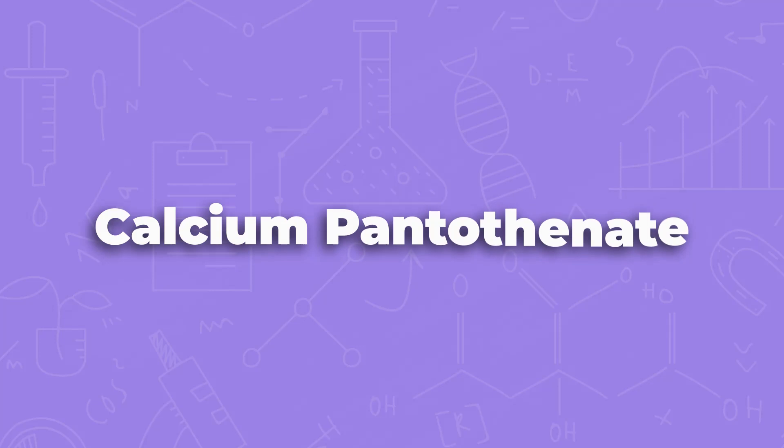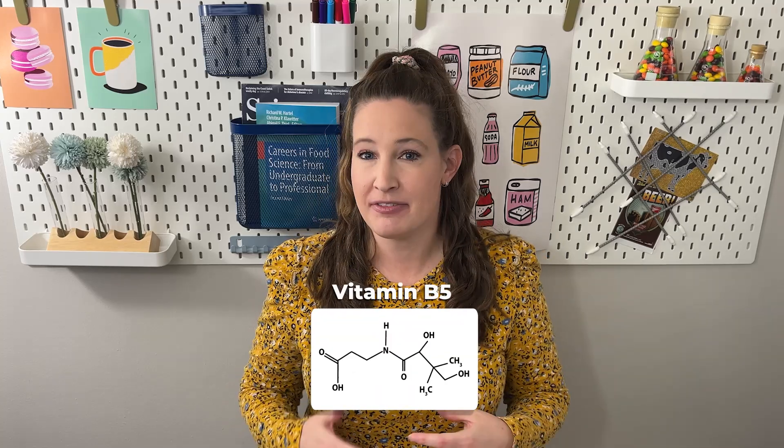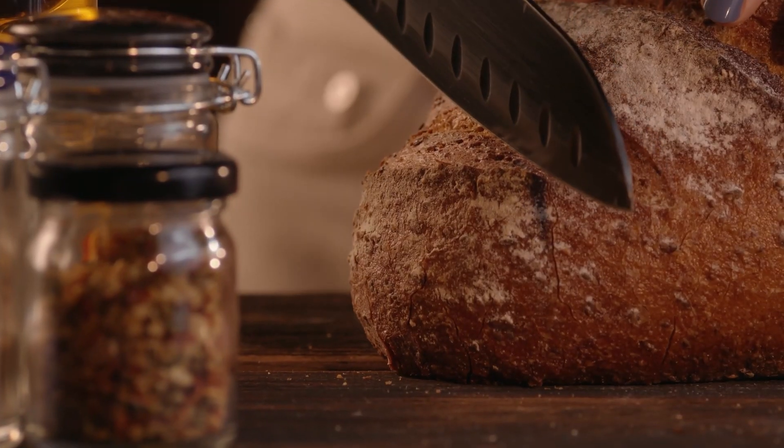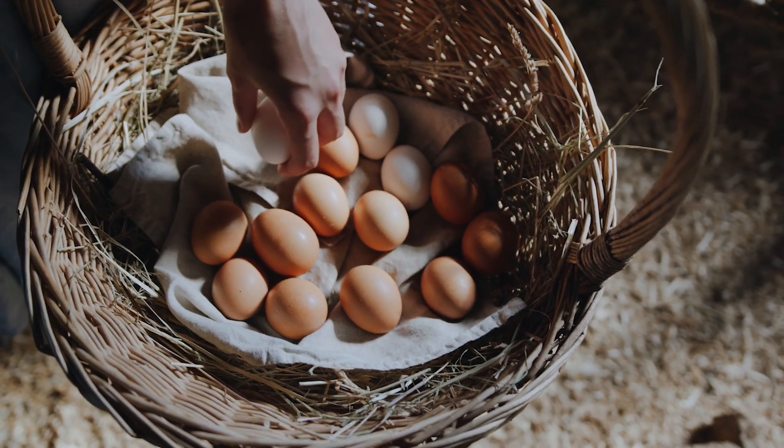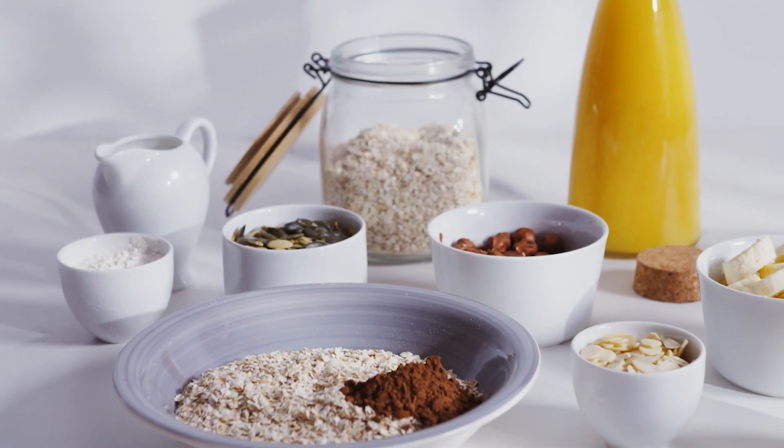Let's tackle calcium pantothenate — this is vitamin B5. If you see pantothenate or pantothenic acid, always think vitamin B5. You're going to see calcium pantothenate in any foods that are fortified, like breads or cereals. It's also naturally occurring in eggs and whole grains. This vitamin is really key for your body because it helps us digest carbohydrates, fats, and lipids.